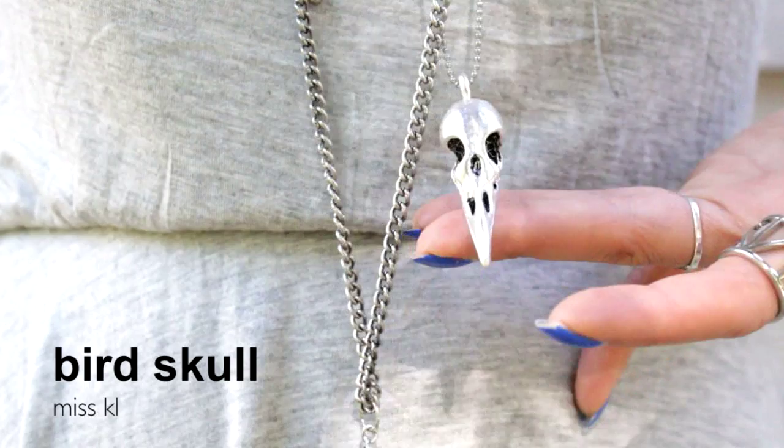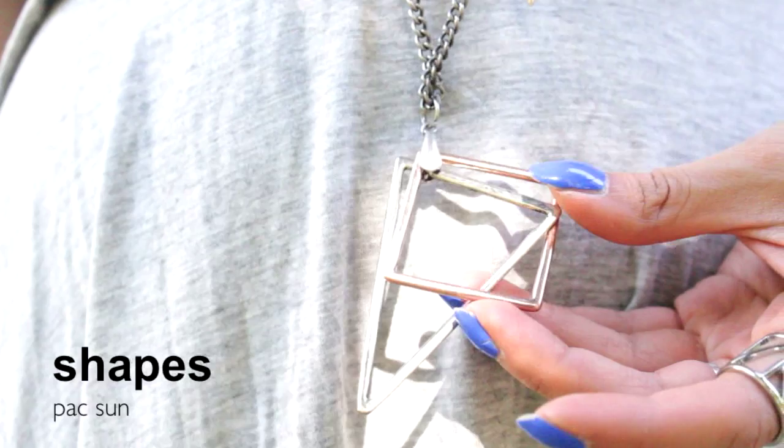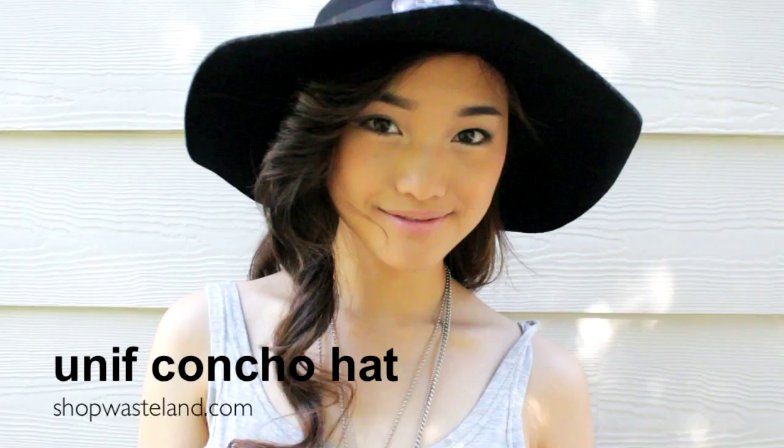It's a cool bird skull. And the last necklace is just a bunch of geometric shapes from PacSun. To hide from the UV rays, I plopped on my go-to black sun hat, which is equipped with really quirky pendants all along the brim.